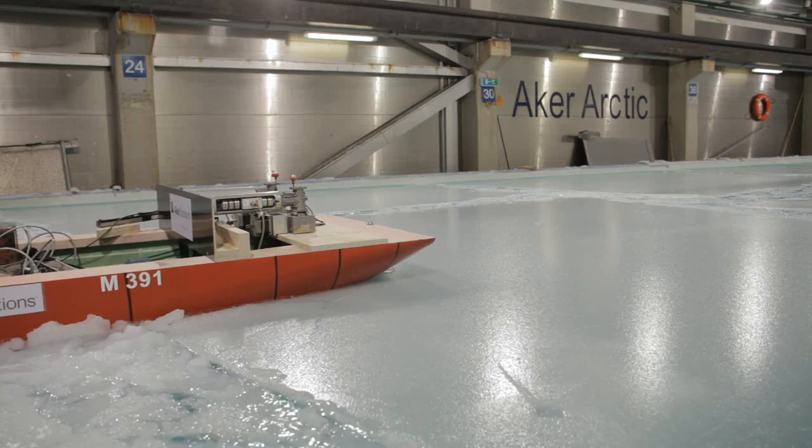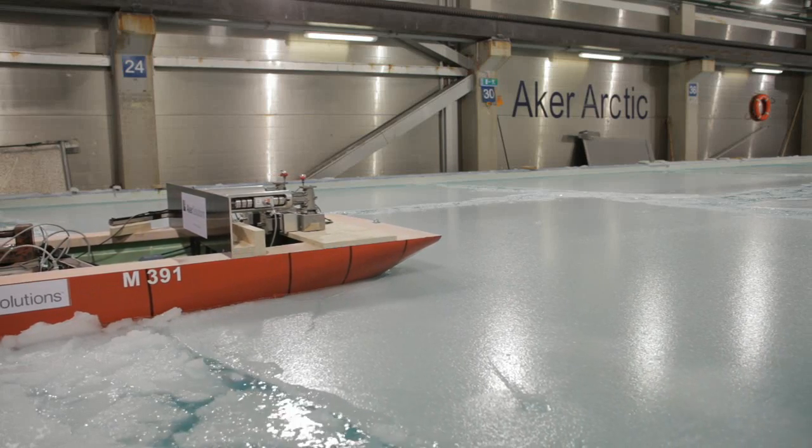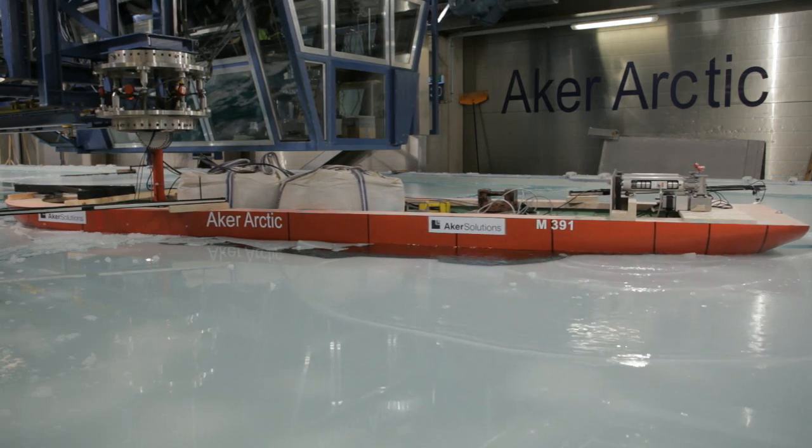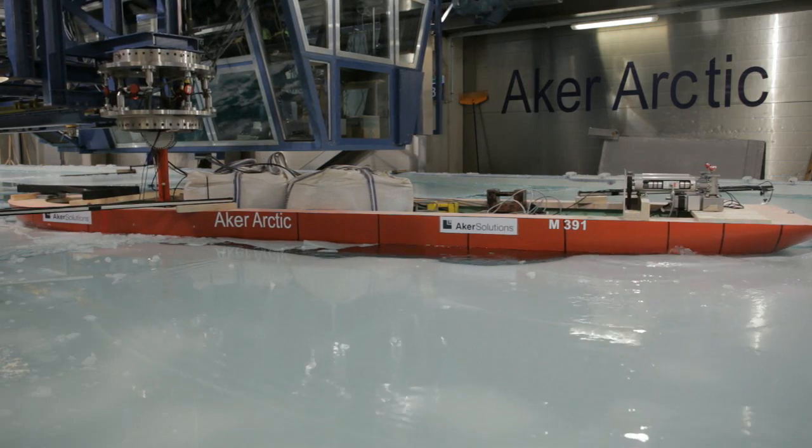Thrusters, or propellers, will help and secure the turn of the ship when the ice drift direction changes. Special ice-crushing thrusters, or ASI pods, are used so as to be able to operate in ice. Propulsion power will be delivered by electric engines integrated in the thrusters, and they are literally chewing ice when pulling the rear end of the hull sideways.